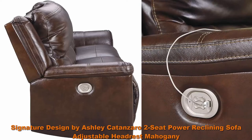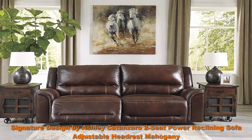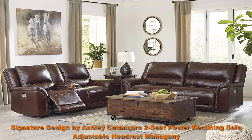Lounge in luxury with this high-back power recliner, perfect for lazy day living. Add style to your seating with this modern furniture favorite for living room spaces. 100% top grain leather surrounds the seating and armrests, while faux leather is on the back and sides for affordability. One-touch power control and USB charging ports.